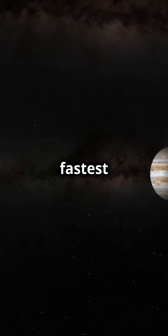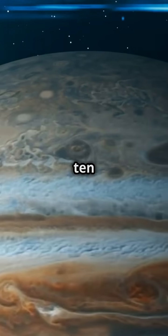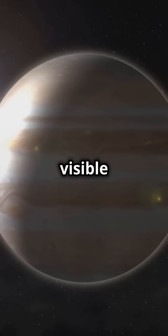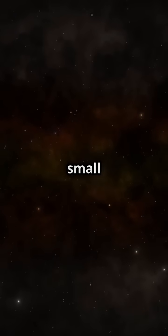Jupiter is also the fastest spinning planet in our solar system. It spins around its axis in just 10 hours — that's faster than any other planet. Did you know that Jupiter has rings? They're not as visible as Saturn's rings, but they're there, and they're made of dust and small rocks.